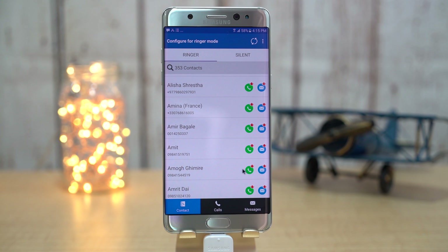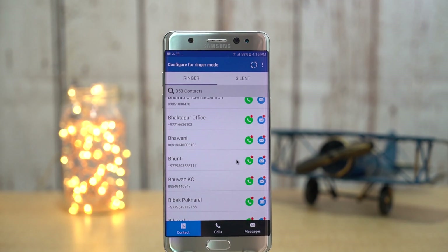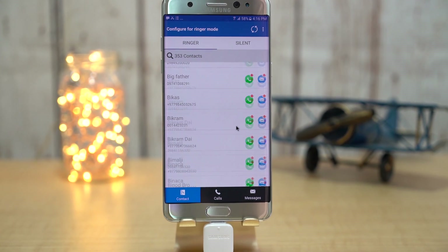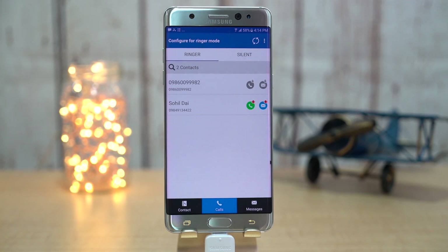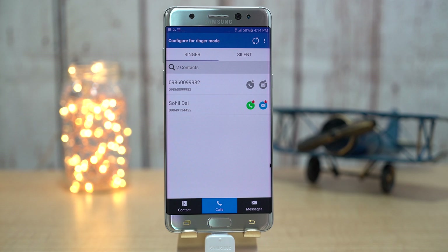Basically you can configure the app for both ringer as well as silent modes. You have three different sections: contacts, recent calls, and messaging app. You can individually choose call alerts or text alerts. Calls or texts from contacts you choose in ringer mode will be muted, while contacts in silent mode will alert you even when your phone is silent. All in all, it's a great app to keep annoying calls silent without missing out on important calls and texts.